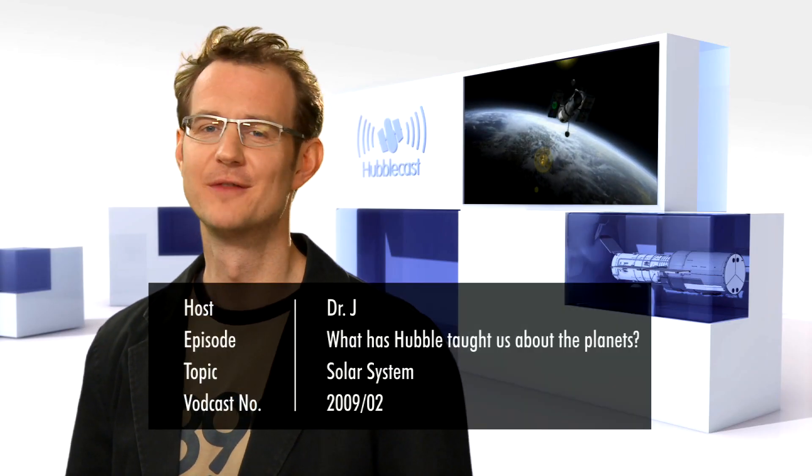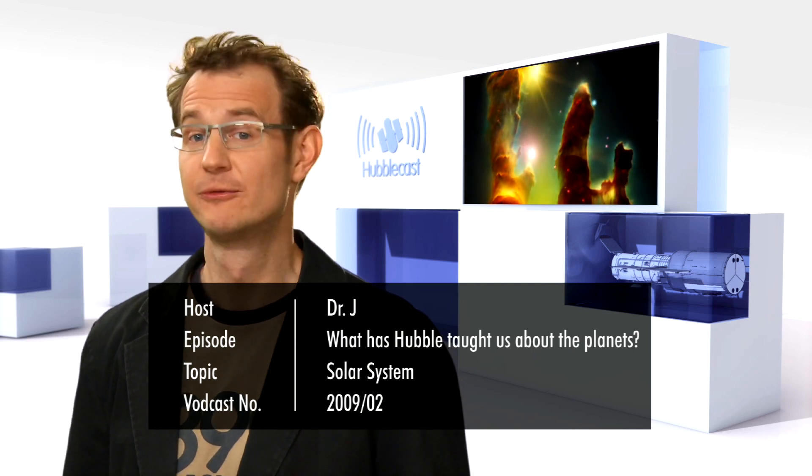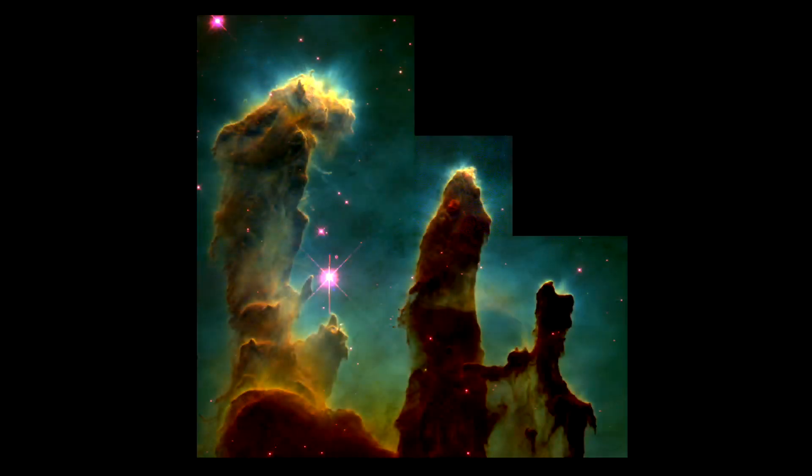Hello and welcome to another episode of the Hubblecast. Even those who, for some strange reason, aren't astronomy enthusiasts are likely to recognise some of Hubble's most famous images, like the Pillars of Creation in the Eagle Nebula, or the Hubble Deep and Ultra Deep fields, which have shown us some of the most distant galaxies ever observed. The Hubble Space Telescope has really fundamentally changed our understanding of the universe at large. But with its high-resolution images of planets and moons in our own solar system, it has also taught us a lot about our own cosmic neighbourhood.